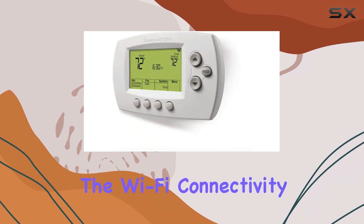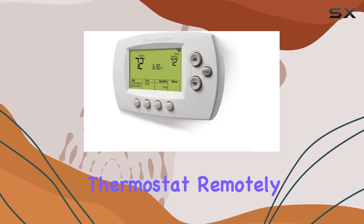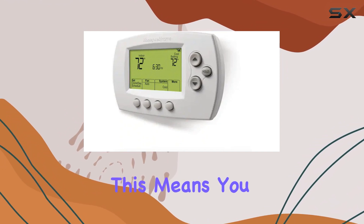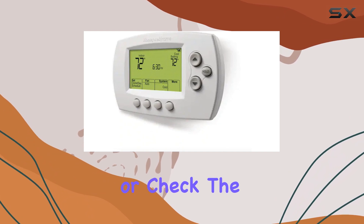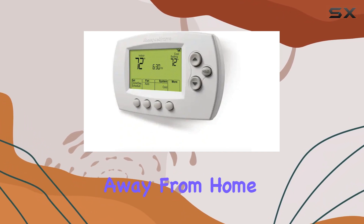The Wi-Fi connectivity is a major advantage, allowing you to control the thermostat remotely via the Total Connect Comfort or Resideo app. This means you can adjust the temperature or check the status of your system from anywhere, ensuring peace of mind when you're away from home.